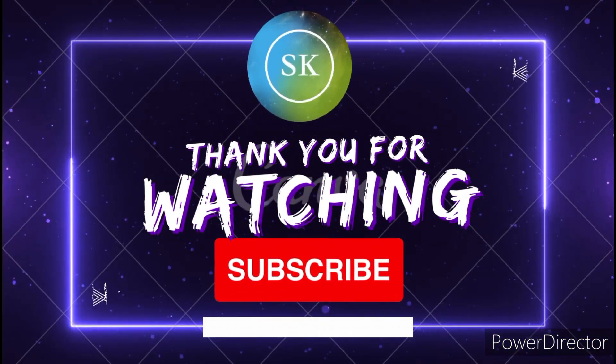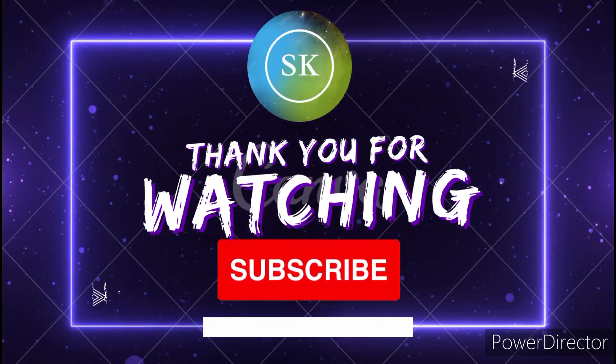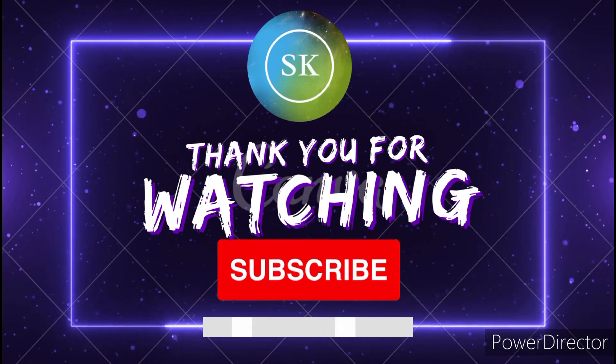That's it from today's video. Thank you for watching. Do subscribe to my channel for further videos and content. Till then, Allah Hafiz and take care of your family.